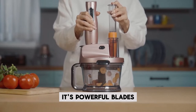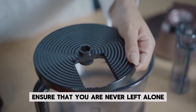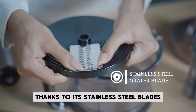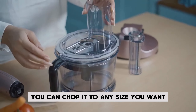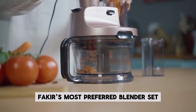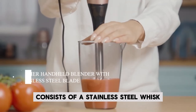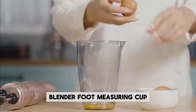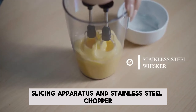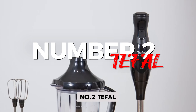The 900ml measuring cup that comes with the product helps you prepare food and drinks with the perfect consistency. Its powerful blades ensure you are never left alone, even during chopping and grating work. Thanks to its stainless steel blades, you can chop to any size you want. Fakir's most preferred blender set consists of a stainless steel whisk, blender foot, measuring cup, grating apparatus, slicing apparatus, and stainless steel chopper.